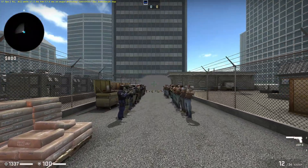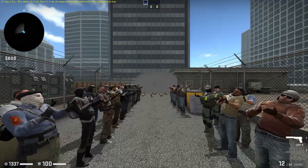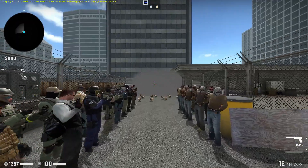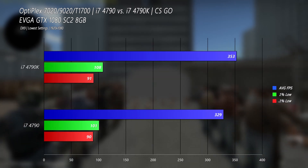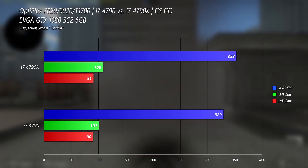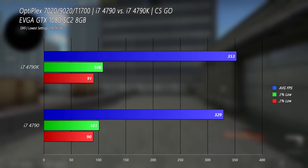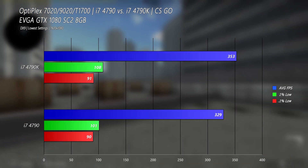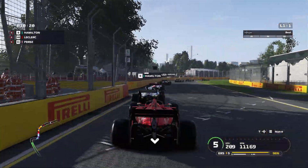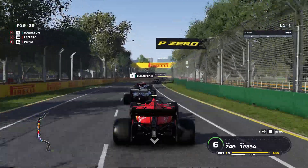CS:GO is where I expected the biggest improvement because we are definitively CPU-bound here and clock speeds really matter — that's why I like to test with it. Our average frame rate ended up being a 7% increase with the 1% lows at 6%. The 0.1% lows were effectively the same. I honestly expected a little more out of the 4790K here. Still, if you're trying to play competitively, that could be enough of an improvement to matter.